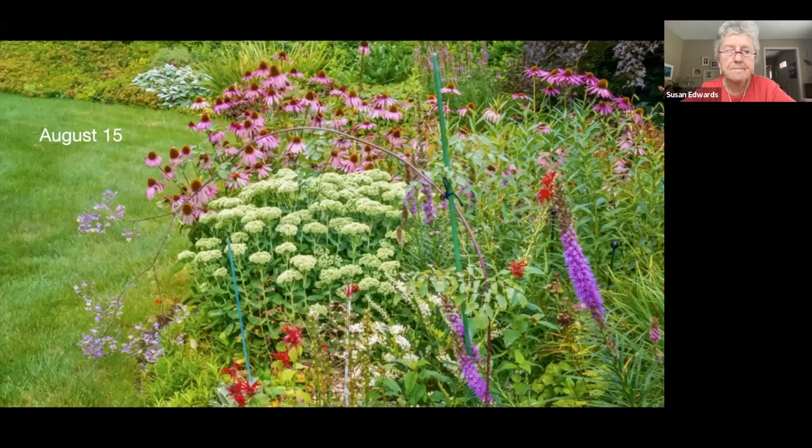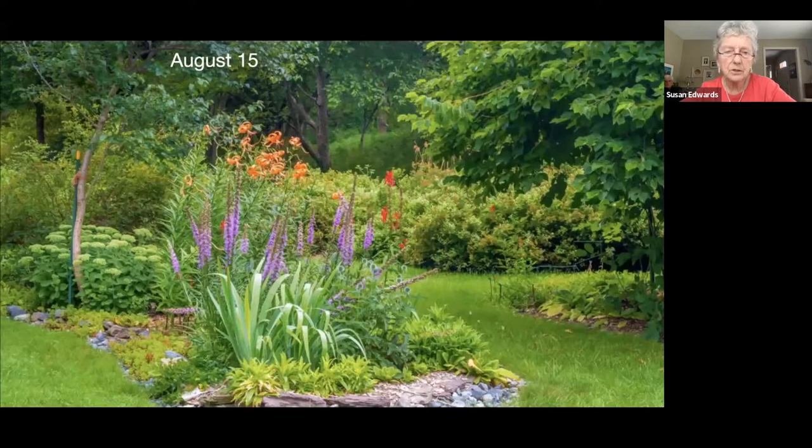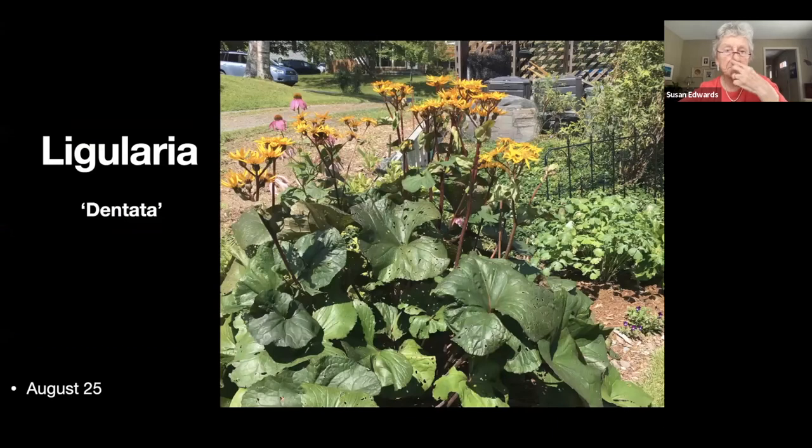Another border still blooming — we're mid-August now and things are getting to where I'm beginning to want to start cutting things down. This is that clump of ligularia dentata — the shade is gone since the row of arborvitae was taken down after about 50 years, so we'll have to figure out what to do along this edge because it's a lot sunnier than it used to be.